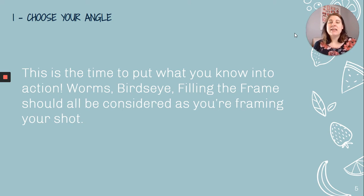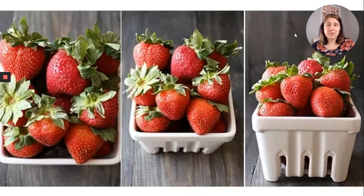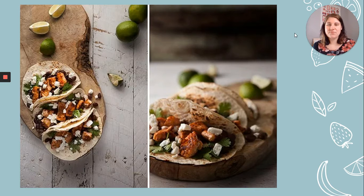Choosing your angle — this is the time to put what you know about composition into action: worm's eye view, bird's eye view, filling the frame. Consider all of these things as you're framing your shot. Try different angles to see what's going to work best for your food. You can shoot straight on, directly above your subject, at a three-quarters angle, or get up close. Having lots of options is going to be good for you.